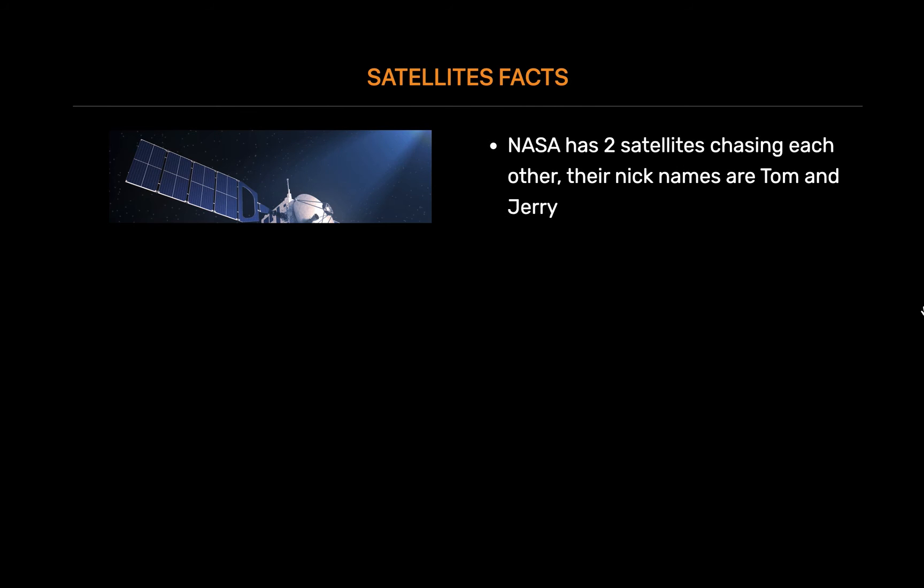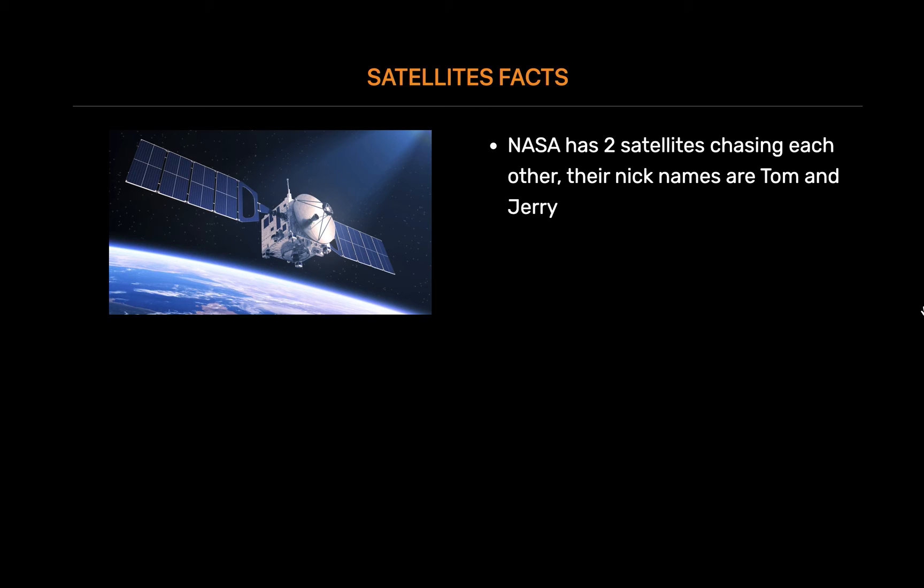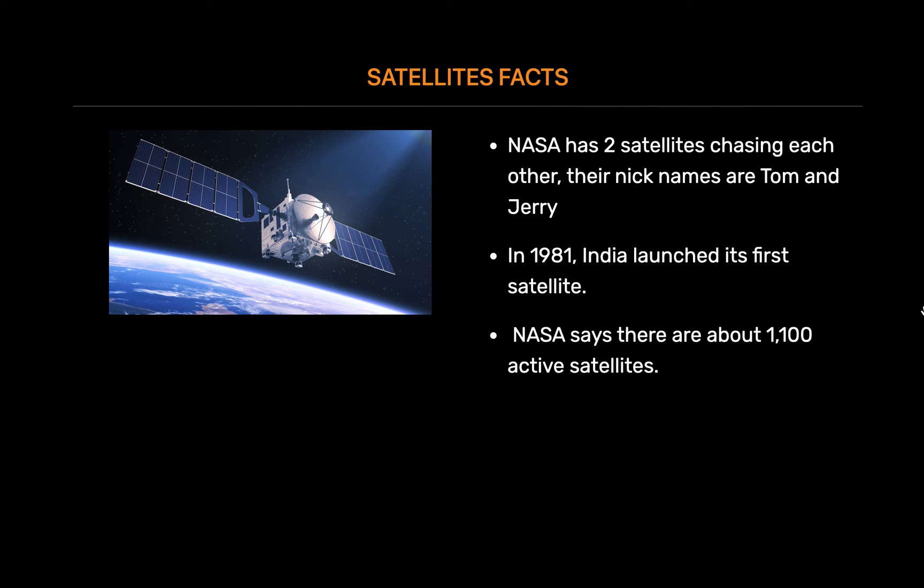NASA has two satellites chasing each other around the Earth, tracking the distance between them to measure gravitational anomalies. Their nicknames are Tom and Jerry. In 1981, India launched its first satellite that was transported on an ox cart, with the rocket parts carried on the back of bicycles. NASA says there are about 1,100 active satellites, both government and private, plus about 2,600 ones that no longer work. The oldest one still in orbit, which is no longer functioning, was launched in 1958.